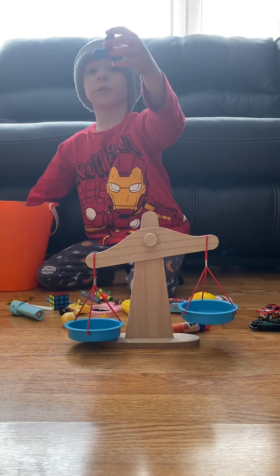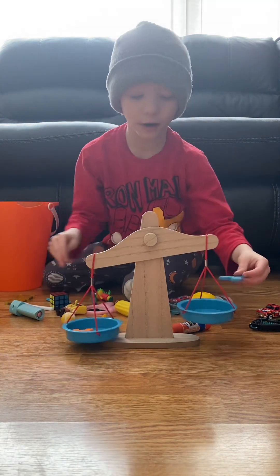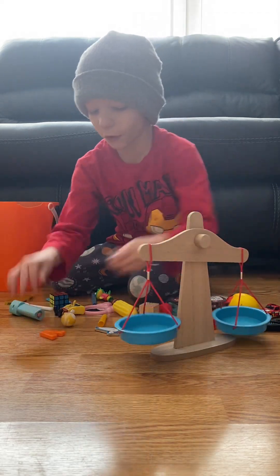There's a blue thing and an A. Let's see what weighs more — it's the A. That's all for today.